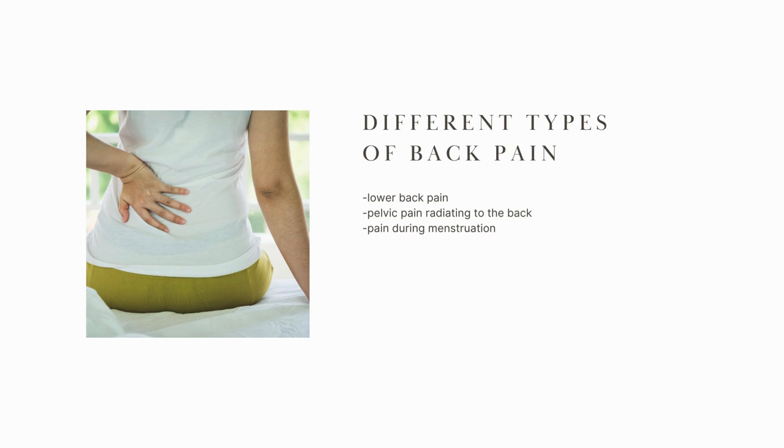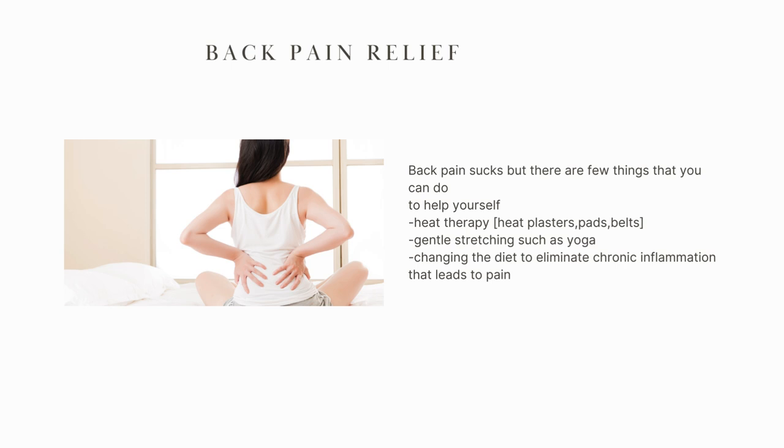There are different types of back pain associated with endometriosis: pelvic pain that radiates to the back, because pain can travel; pain during menstruation that you can feel in your back as well; or just a general lower back pain. You can usually identify which kind you have — if you're on your period, you know it's menstrual pain, and you know how the pain might be radiating. Essentially, there are these three different types.